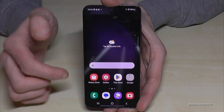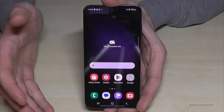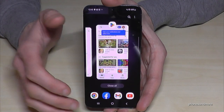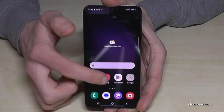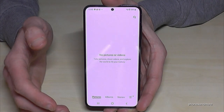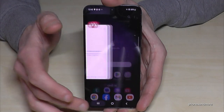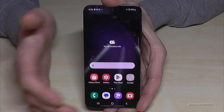With Remove Animations enabled, apps open immediately — the gallery or Play Store is just instantly there with no animation. If you turn this feature off, it feels much slower. So remove these animations because you don't need them and it's better to have apps open instantly.